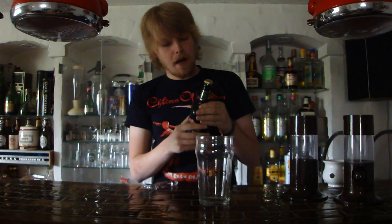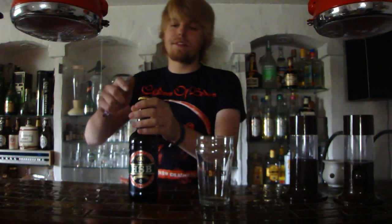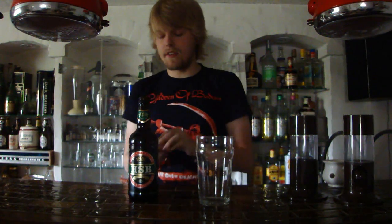So it was originally brewed by George Gale & Co., but now it's brewed by Fuller's instead. Let's get it cracked open and see what it's about. I've had it numerous times, but I've only had it from casks — this is going to be my first time having it in the bottle.